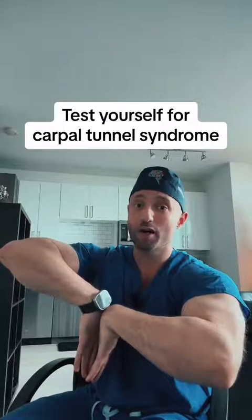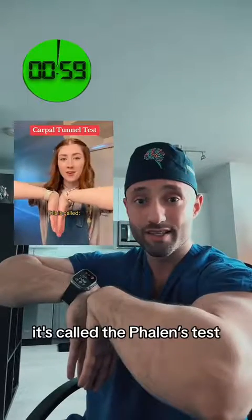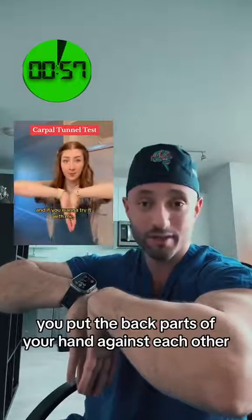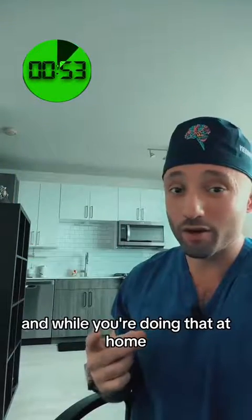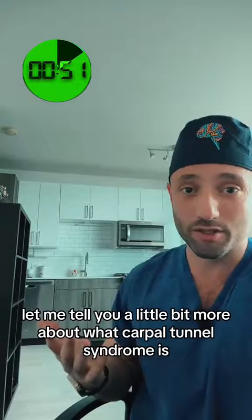This is how doctors can diagnose you with carpal tunnel syndrome. It's called the Phalen's test, and basically you put the back parts of your hands against each other and wait for about 60 seconds. And while you're doing that at home, let me tell you a little bit more about what carpal tunnel syndrome is.